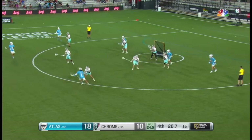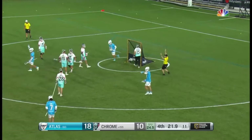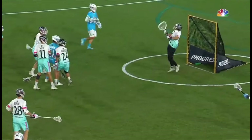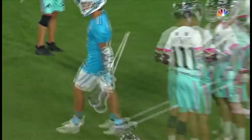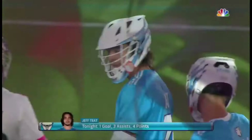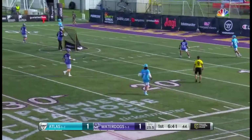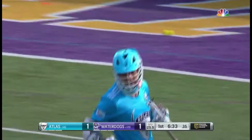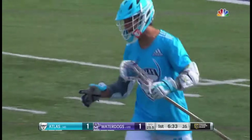What a pass from Teat — are you kidding? Finds Cockerton camping out. Cockerton — a lot of chemistry going back to their days at Team Canada. Barkley slides right to Teat with his head up, and when you do that, it allows Teat to scan the field and find the slick finisher inside in Cockerton. Baptiste has won all three face-offs, the ground balls are 8-2 Atlas, and now it is a 2-1 lead for Atlas.